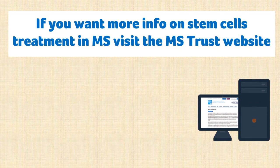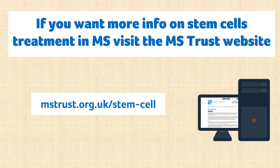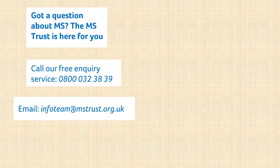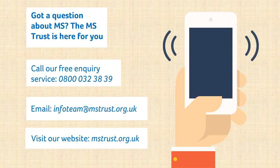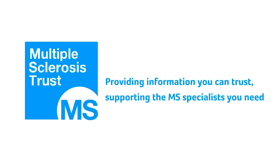To find out more about stem cell therapy, visit the A to Z page on our website. If you have any questions about MS, ask our enquiry service by calling 0800 032 3839 or emailing infoteam@mstrust.org.uk. Thank you for watching.